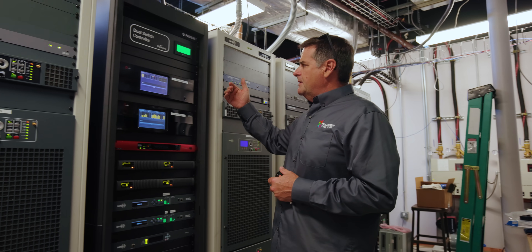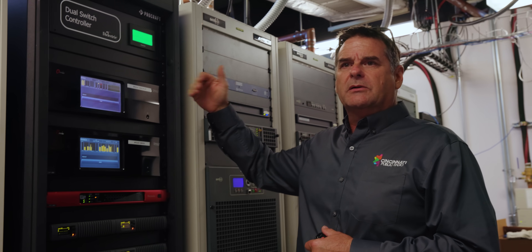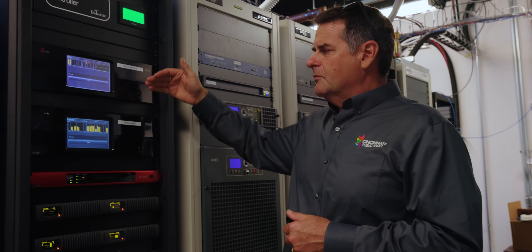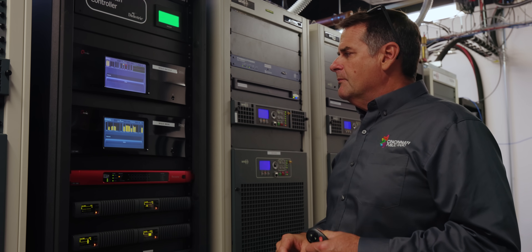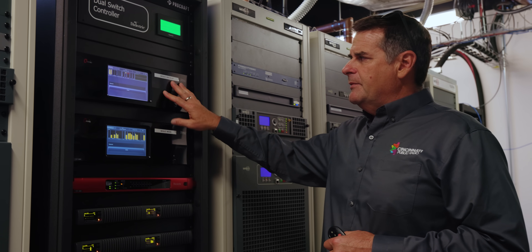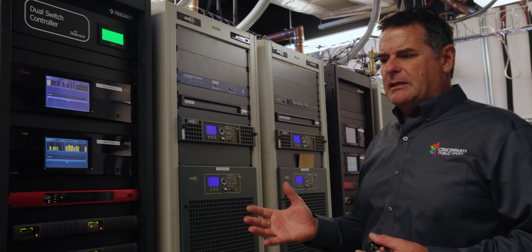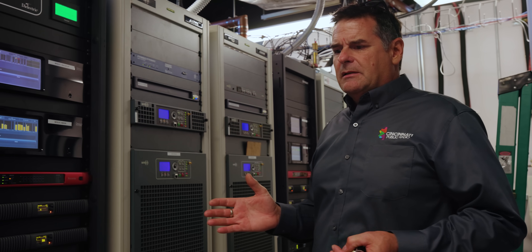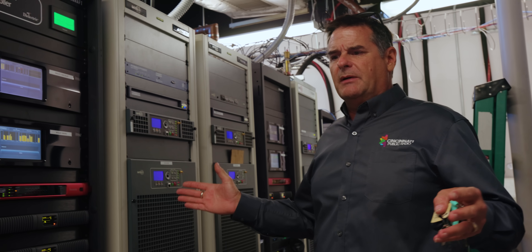We have our old Omnia Nines that we haven't hooked up yet, that we will be hooking up very shortly. We've been concerned with getting the bugs fixed at the building right now. We'll have the Omnia Nine — the backup Omnia Nine — feeding our backup transmitters. I like to think that redundancy: you almost need to separate it completely in my mind.